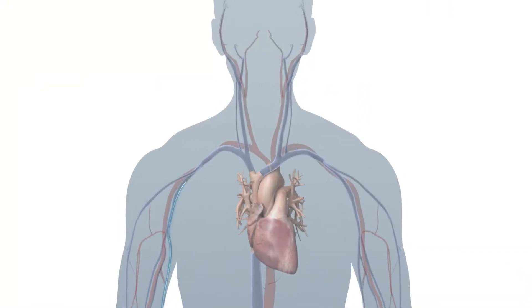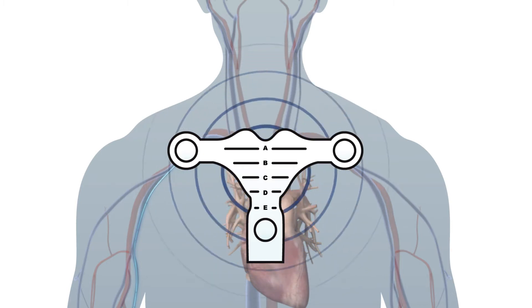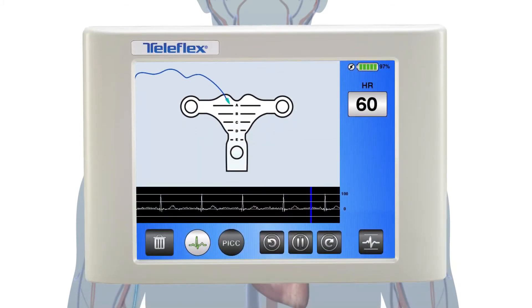A TipTracker stylet inside the PICC is used in combination with the T-piece, placed on the patient's sternum, and magnetically tracks the location of the PICC as it descends toward the SVC. With the widest range of visual navigation, the clinician can identify the position of the TipTracker stylet much earlier in the procedure, assuring the PICC is threading in the right direction.